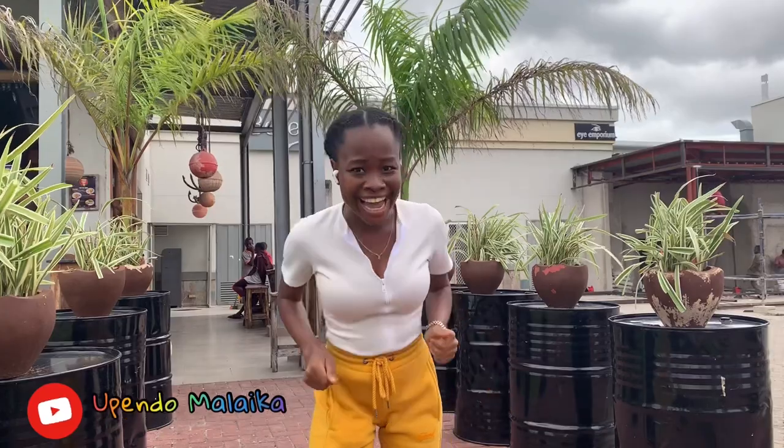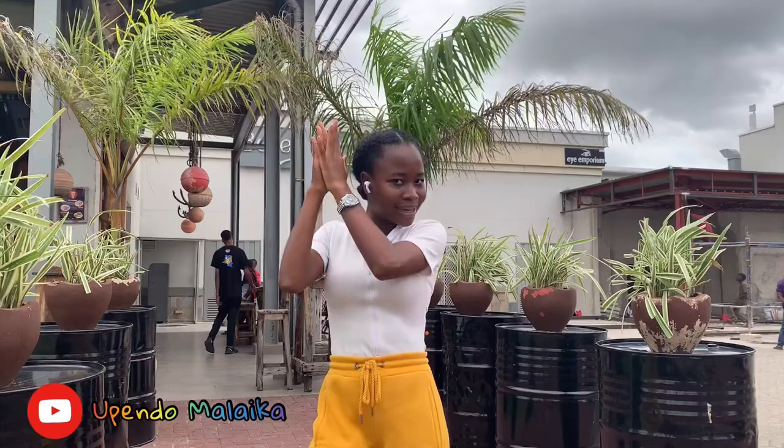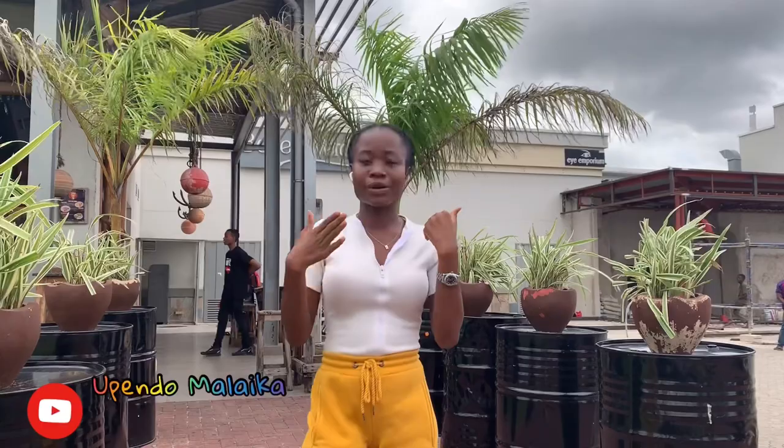Hi guys, welcome back to my channel Karyopuni! I've missed you all so much. I know it's been a long time since I uploaded because of school, I've not been able to upload more videos, but your girl is back again with another video. In today's video, it's about a review — yes, we're going to review a product from Shime Organics and Let's Go Natural.